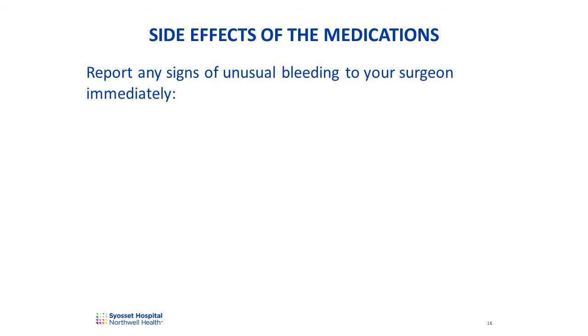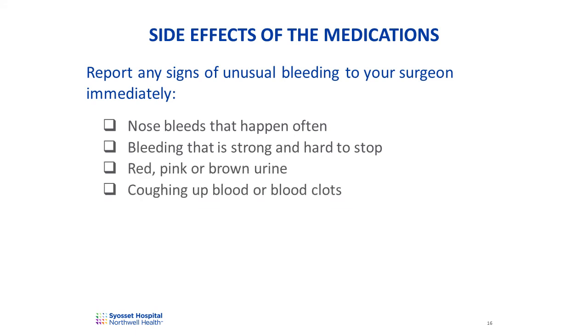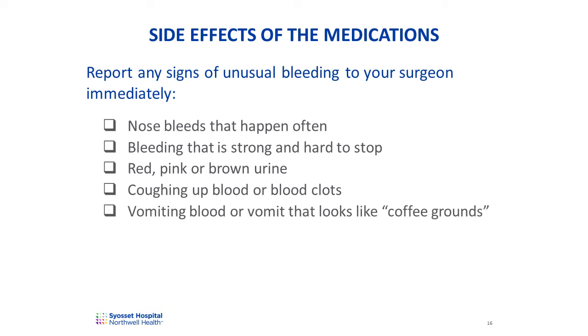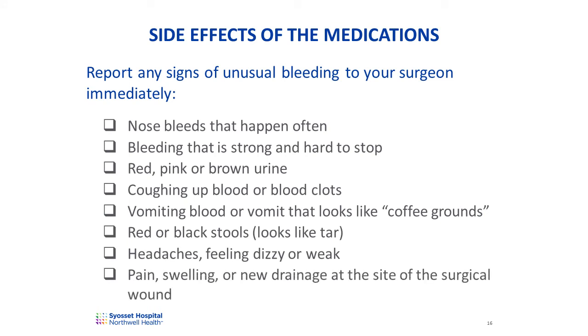The medication prescribed to prevent blood clots can sometimes cause bleeding. You should report any of the following symptoms of bleeding to your surgeon immediately: nosebleeds that happen often; bleeding that is strong and hard to stop; red, pink, or brown urine; coughing up blood or blood clots; vomiting blood, or vomit that looks like coffee grounds; red or black, tarry-looking stools; headaches, feeling dizzy or weak; pain, swelling, or new drainage at the site of the surgical wound.